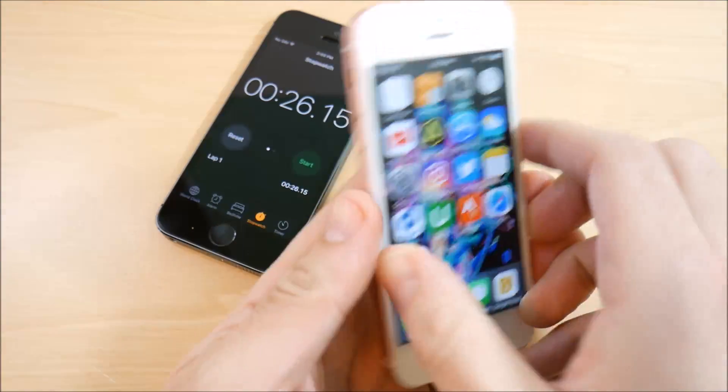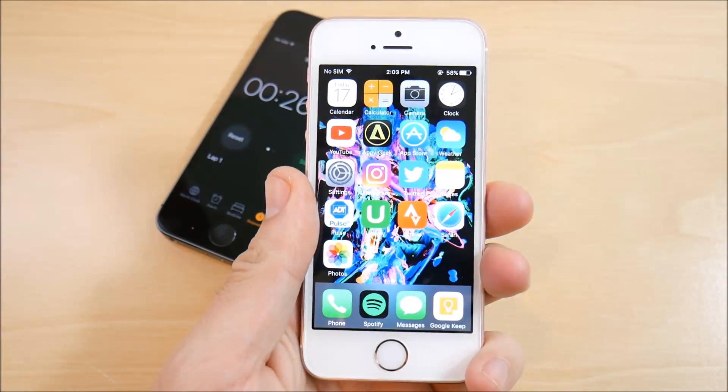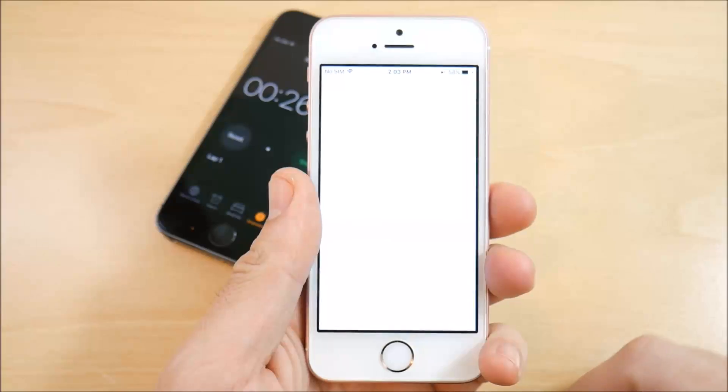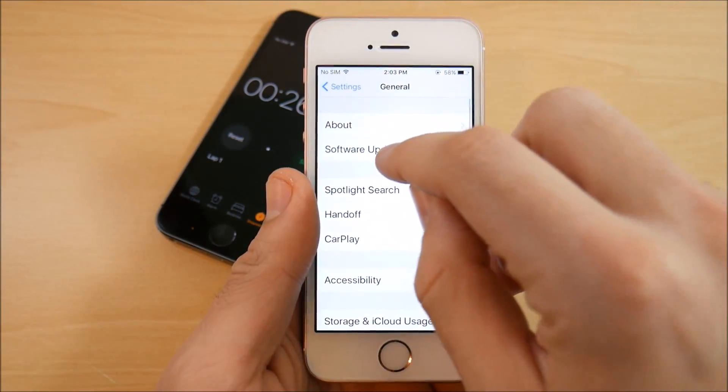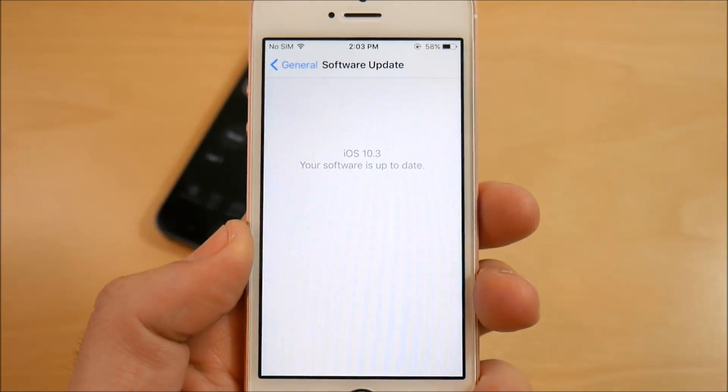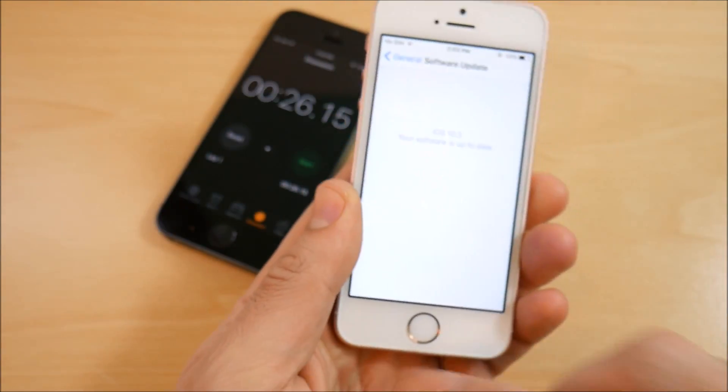I'm back on the iPhone SE — that update took about 20 minutes, which makes sense given it was a 1.76 gigabyte download. Going into General and then Software Update, you can confirm that iOS 10.3 is now installed on the iPhone SE.